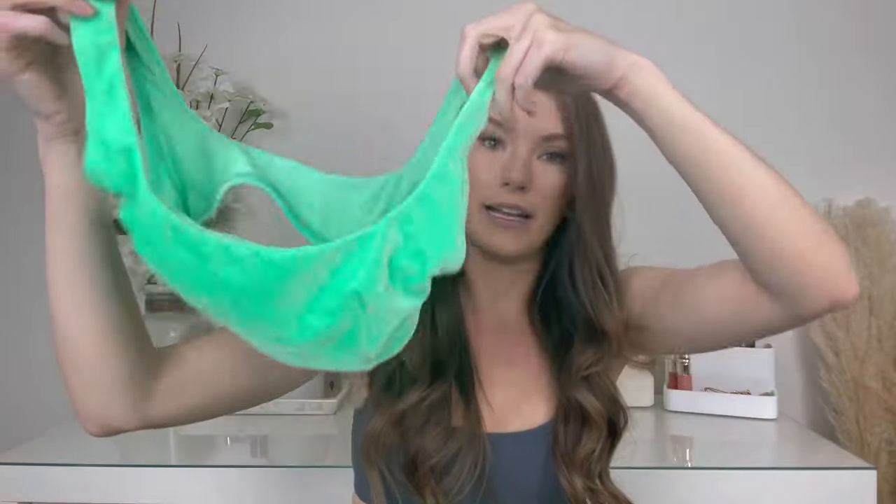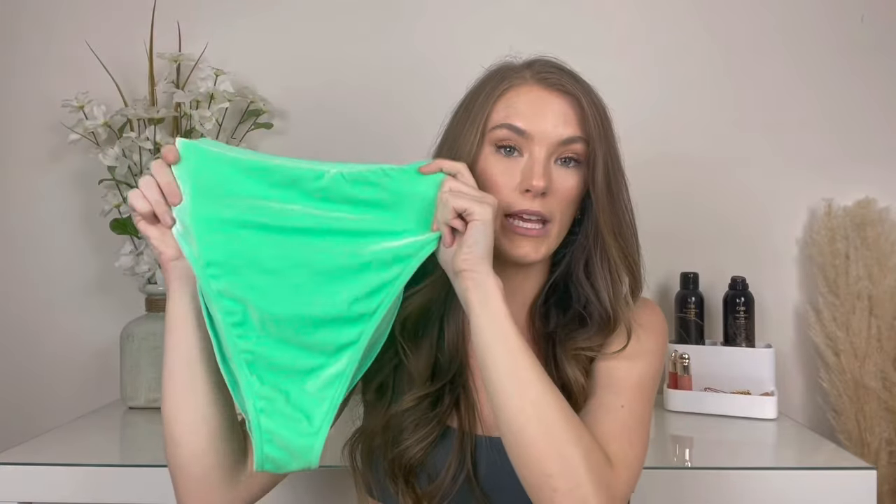Next up is this bikini from ASOS. It is this neon green velvet material — again, scoop neck, which I just personally love. It has no padding, but this color is amazing. The bottoms are high-waisted and just a little bit cheeky — not too cheeky, but not too full coverage. ASOS is another really good place because they have very affordable swimwear and usually very trendy pieces. They always have amazing deals and tons of swim to pick from.